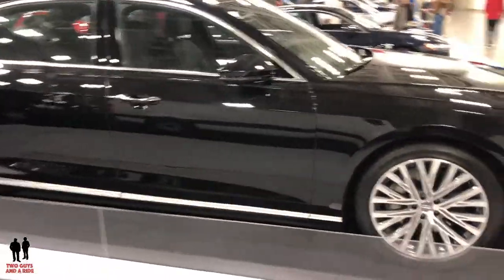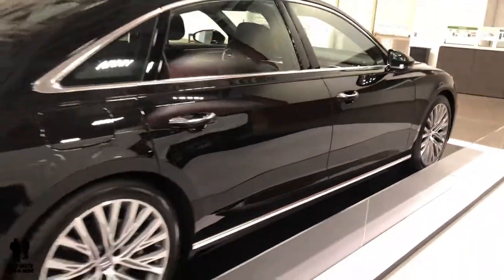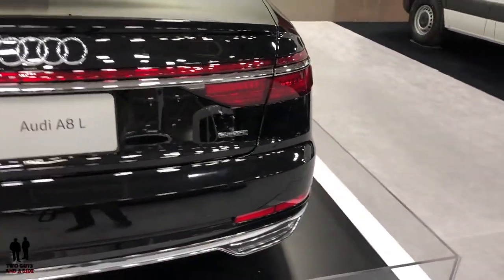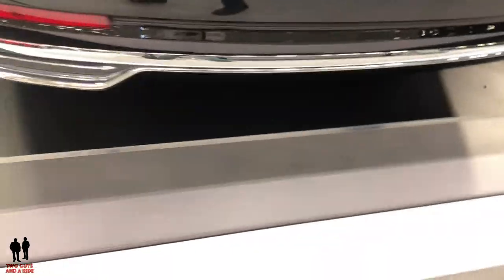Big, beautiful car. Well presented in black with all the chrome here. Big, beautiful tires and wheels. Give you a quick view inside. This does have LED headlights front and rear. Well executed on the twin exhaust.